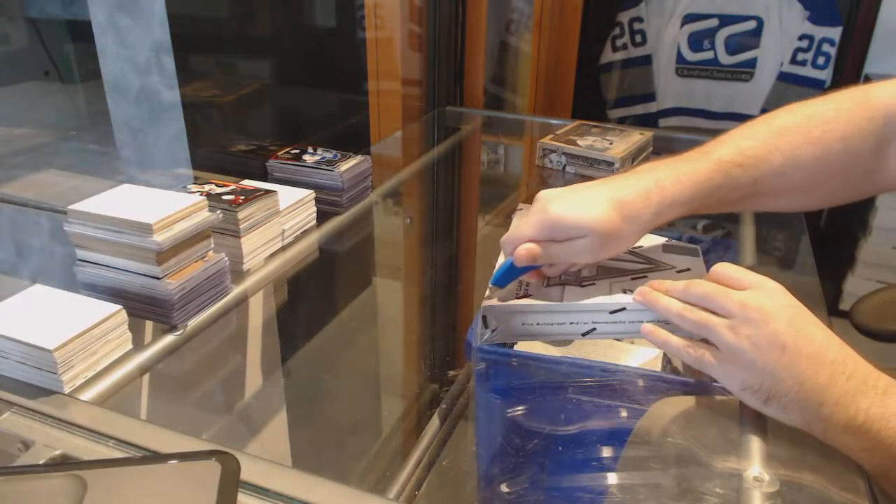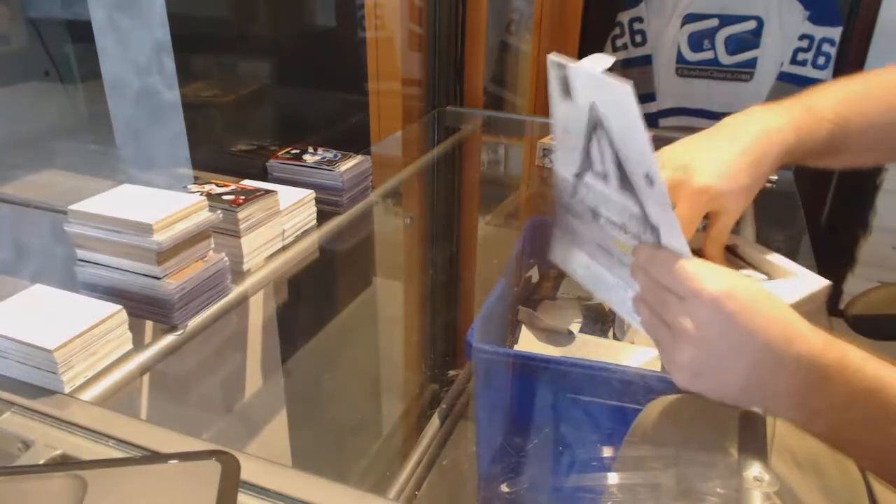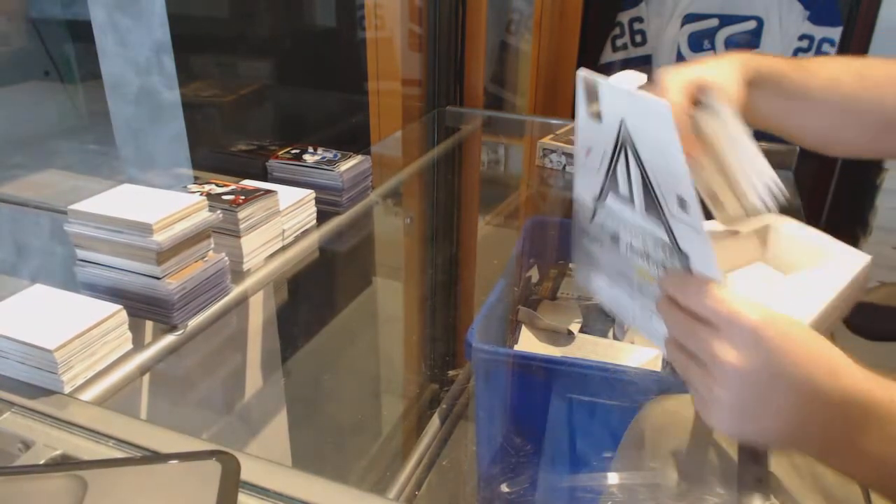Finishing off CC break 7453, we have the Titanium 11/12 and the 13/14 artifacts.